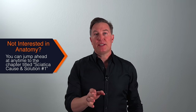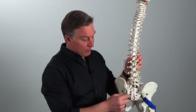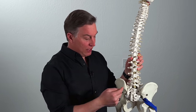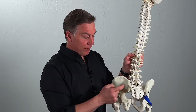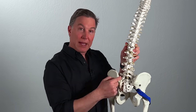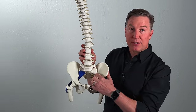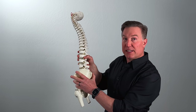So how can sacroiliac dysfunction or SI joint dysfunction lead to sciatica? Usually it is through the mechanism of the piriformis. Your sacroiliac joint or SI joint is the joint between your sacrum, which is this triangle-shaped bone, and your ilium, which is this bone of your pelvis here. You can see it on the back here and on the front here.